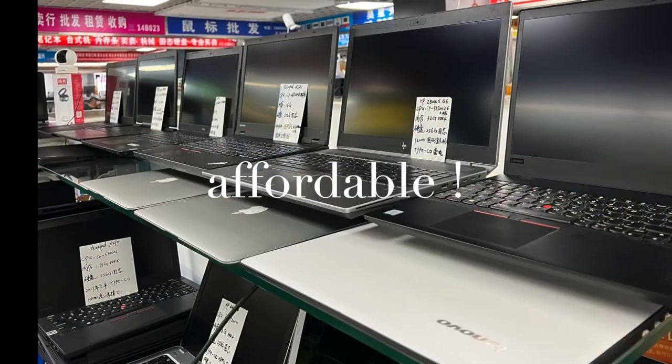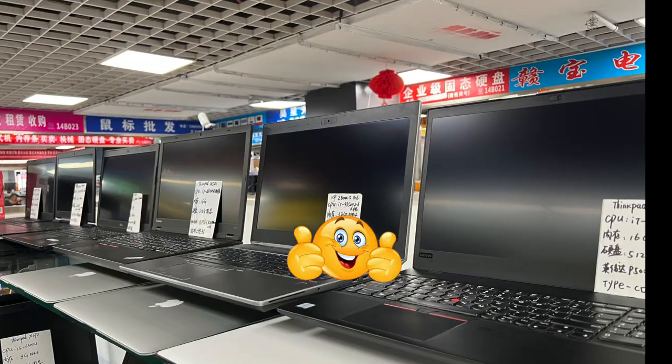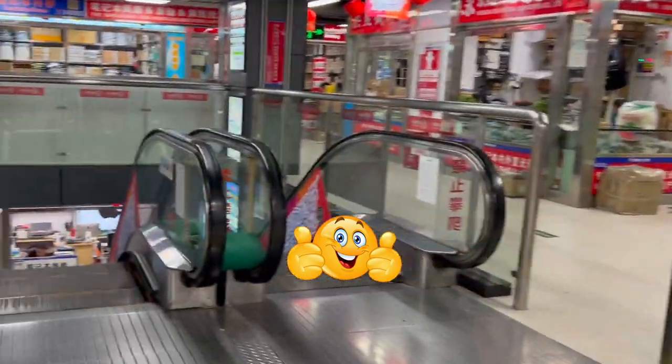As for the prices, most computers are affordable, and if you can bargain you can probably get a good deal.